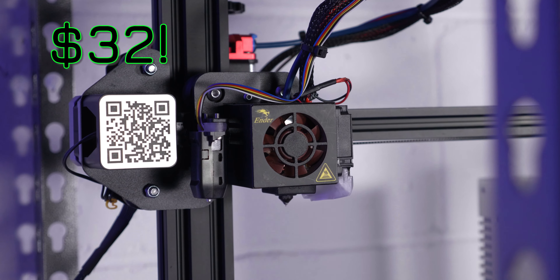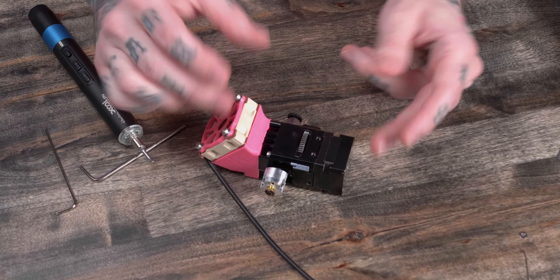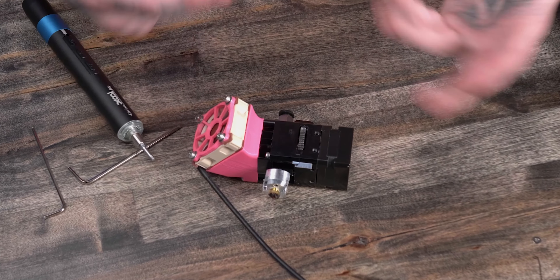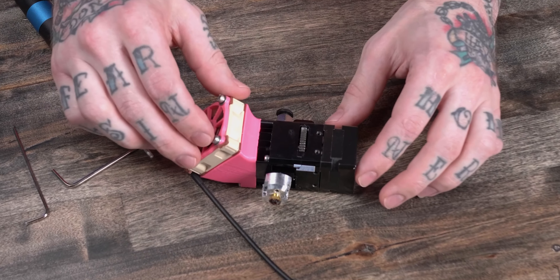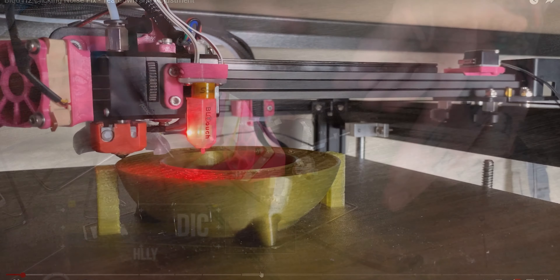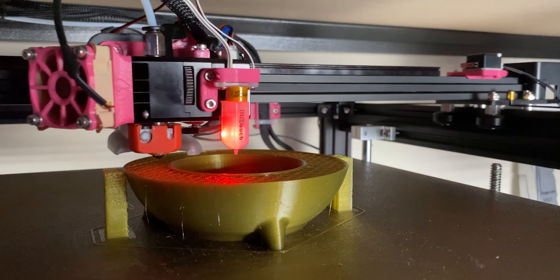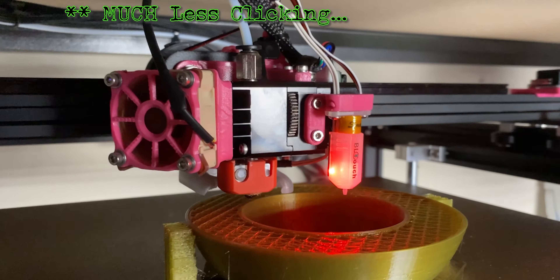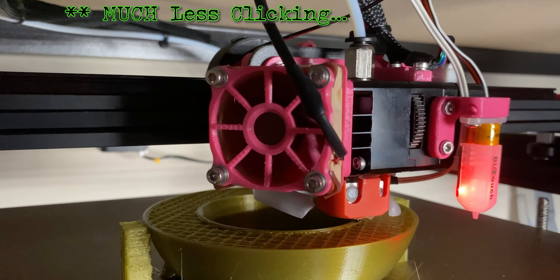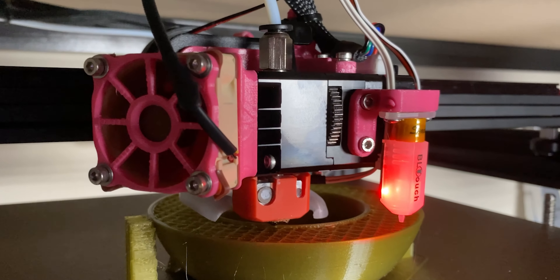The next item is the BQ-H2 Direct Drive Extruder. I recently did a video about how to repair this unit, but this is now the V2.0, claiming some minor upgrades to perform and function better than the version I installed on my Ender 5 Plus. I paid almost $100 for my BQ-H2 and have been really happy with it, though it has taken a lot of tuning. This is not an entry-level upgrade for most machines, but it's on sale right now for $63.